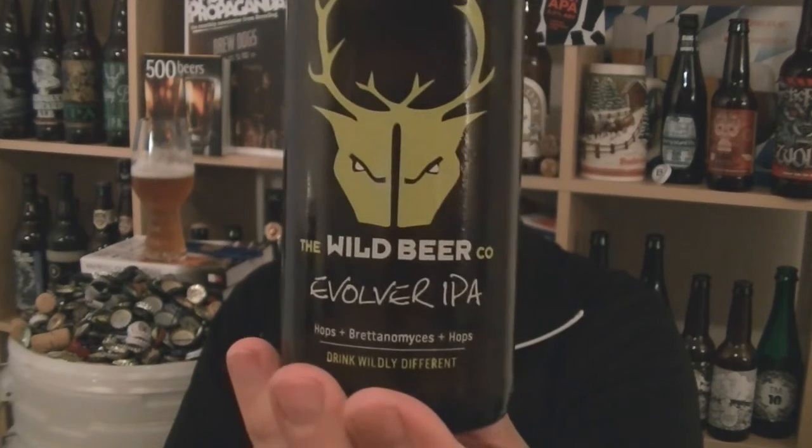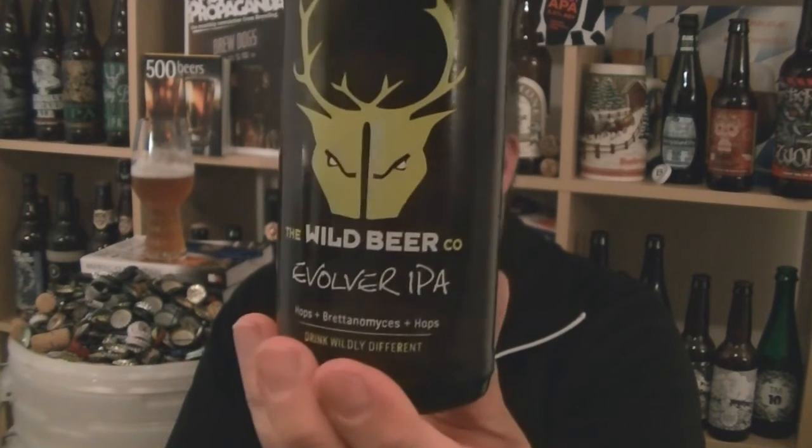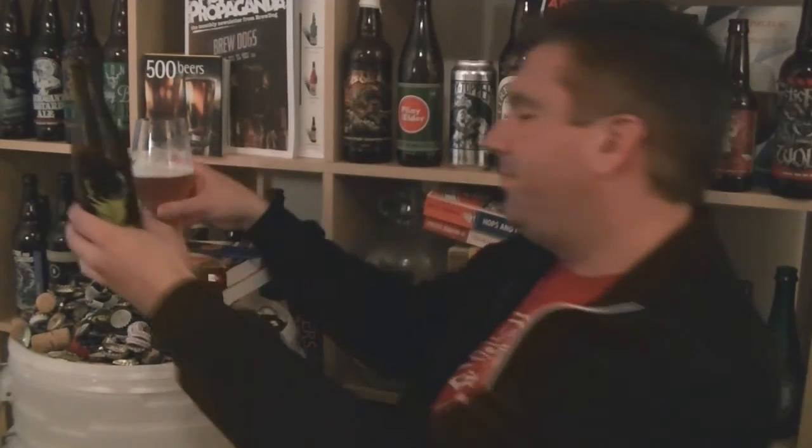So that's Evolver IPA from Wild Beer Co in Shepton Mallet, Somerset. 5.8% ABV, 100% Brettanomyces fermented IPA. An absolute stormer. I'm Rob from HopScene.com — seriously impressed. See you next time. Cheers.